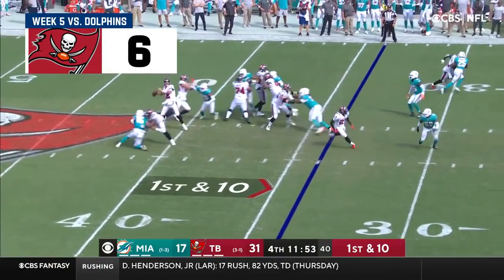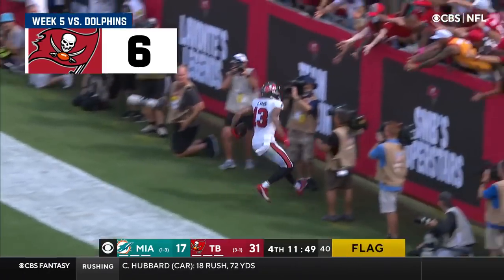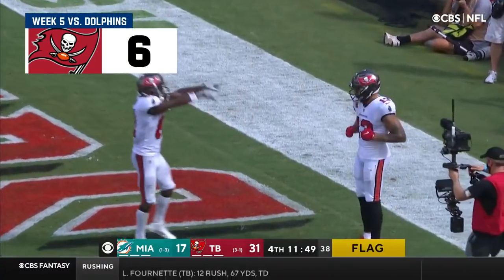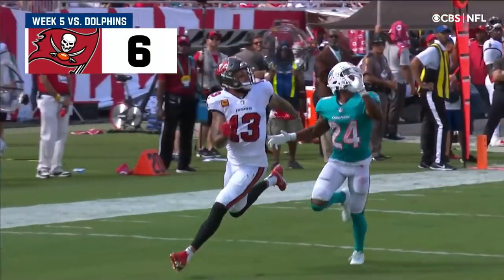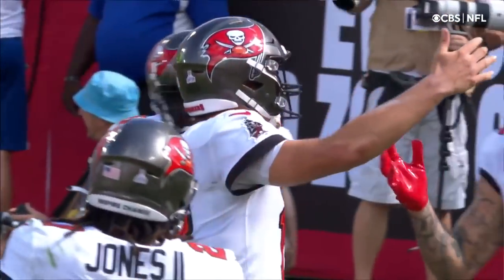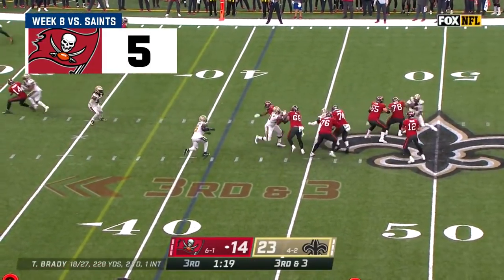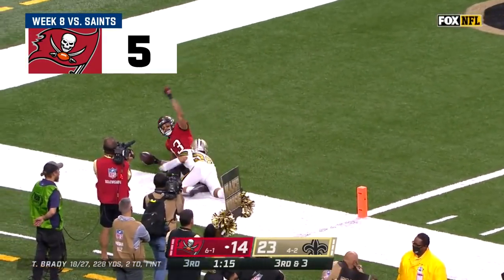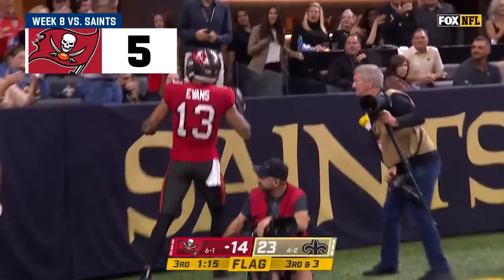To Evans — touchdown, Tampa Bay! There is a marker down. The next-gen stat go route we talked about. The ball hits him perfectly, he strides. Mike Evans — how about that throw? It was dangerous. On third and three, they protect Brady. He scans the field and lets it fly. It's Evans, it's a touchdown. There's a flag down as he beats Lattimore for a 41-yard score.